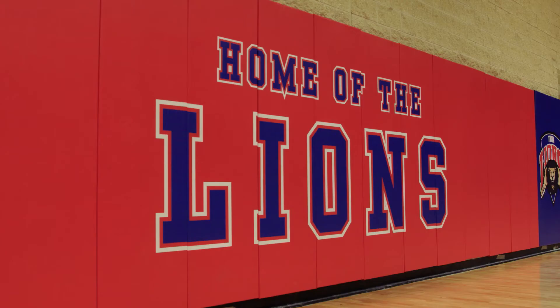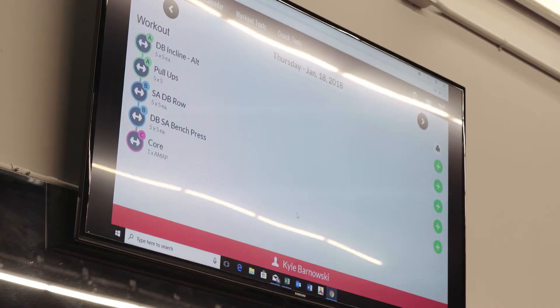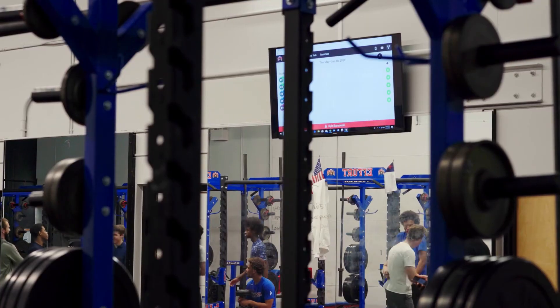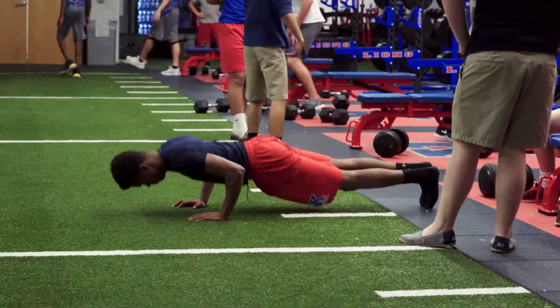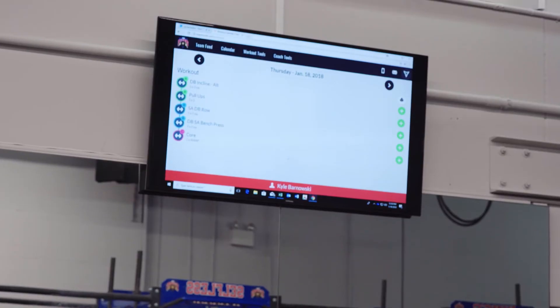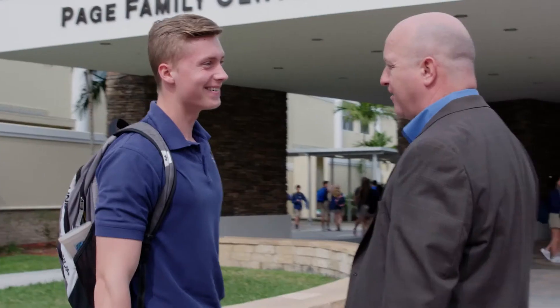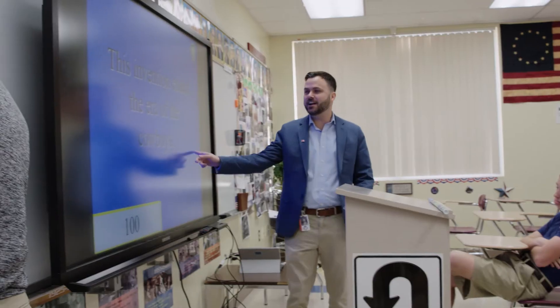In our Athletic Performance Center, we use TeamBuilder as a program on our Samsung digital displays so that our trainers can put a whole team's workout or an individual's workout for the day on screen, to make those kids bigger, faster, stronger, and healthier.